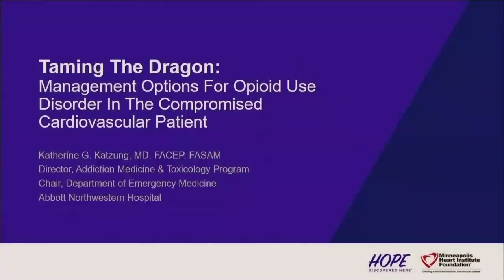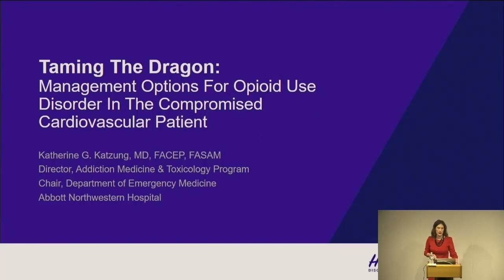Well, thank you guys for having me. I do have a little bit of a different background than what you've probably been used to here, so please ask any questions. What I was asked to do when Dave approached me was to talk about management options for opioid use in these complex cardiovascular patients that we deal with in the hospital. I've been with Abbott now for five years and we are working on getting our addiction consult service up — it is up as of September 3rd.